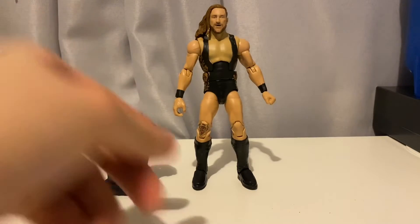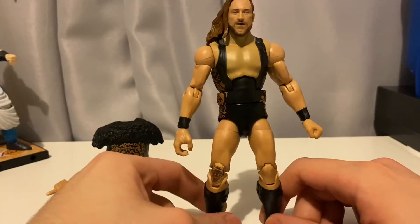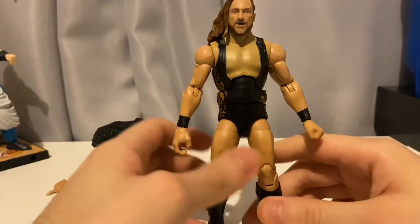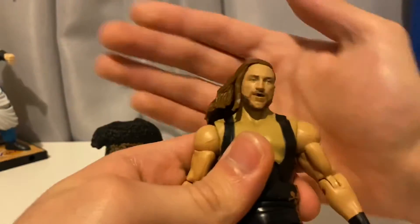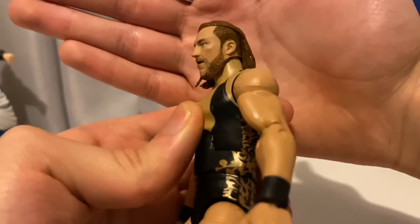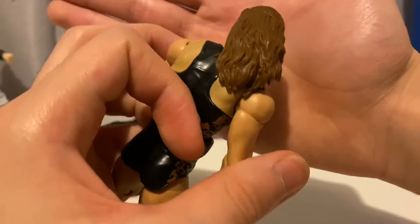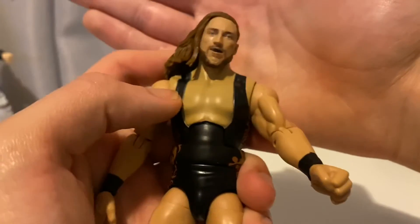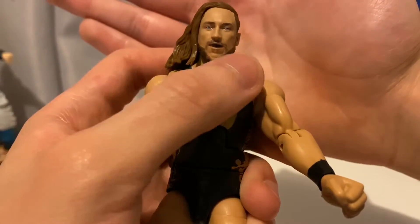Now let's look at the figure itself. At first glance I like the figure, but there's some stuff I'm not a fan of. Starting with the stuff I am a fan of: the head scan is on point — you can see it looks just like Pete Dunne. It's perfect. Love the sculpting on the side and on the hair — it's beautiful. You can see the detail on it, it's amazing. Love the mouthpiece he has in his mouth, and the beard is awesome.